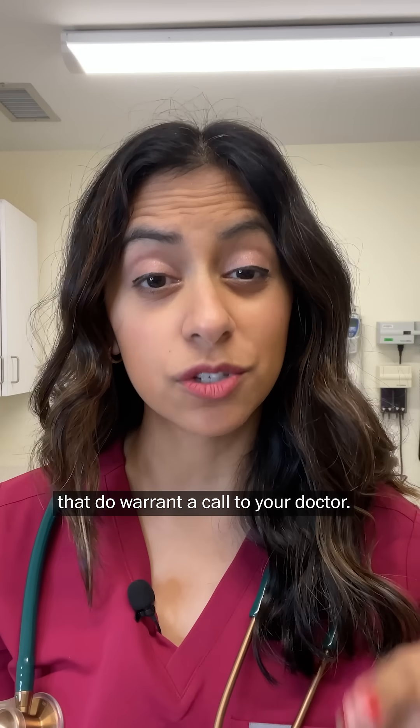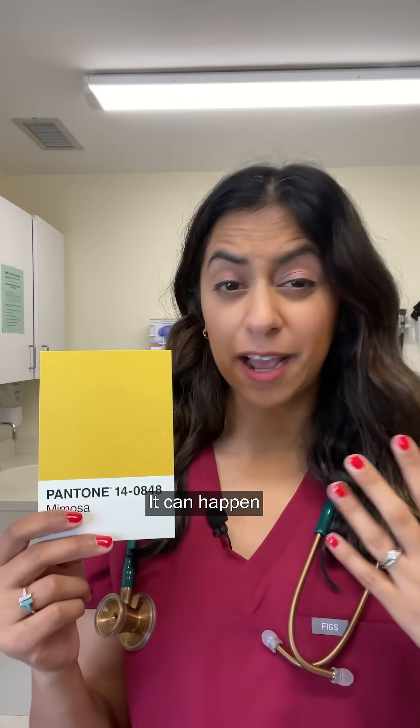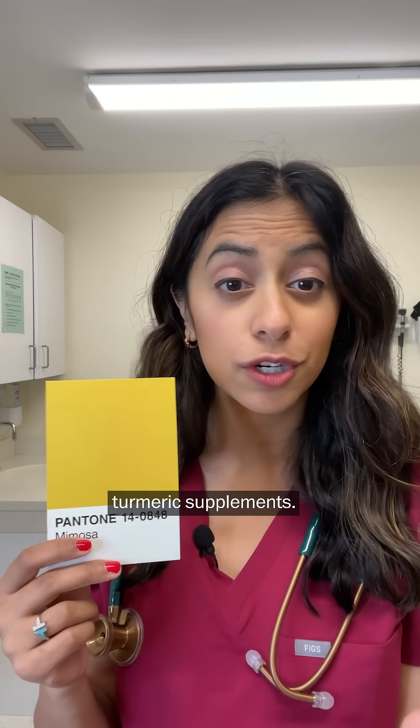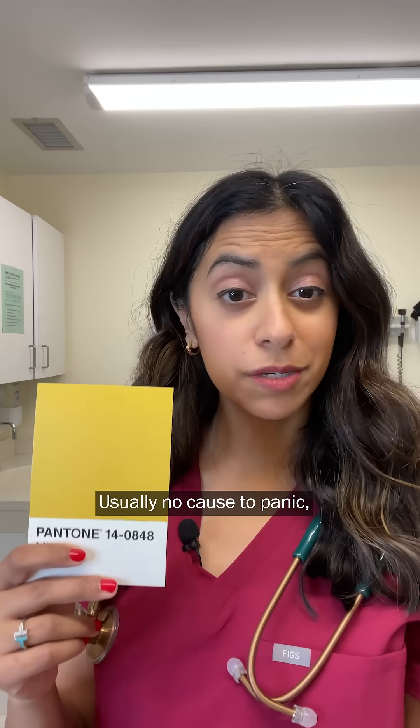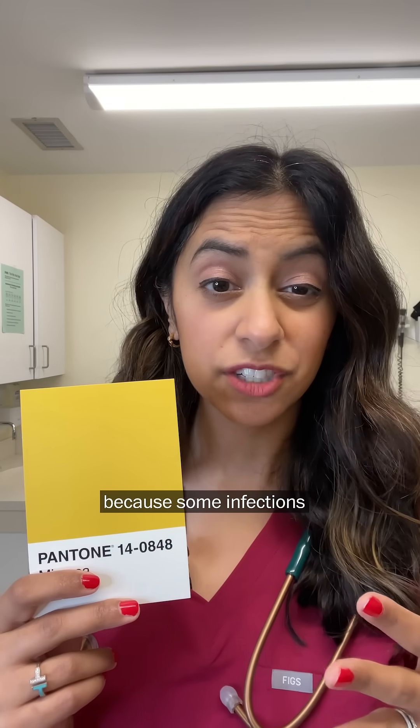Now for some colors that do warrant a call to your doctor. This sunny shade is brought to you by increased bile in your stool. It can happen if you're doing the keto diet or taking turmeric supplements — usually no cause to panic — but if you're feeling ill or having diarrhea, you should call your doctor because some infections can cause this too.